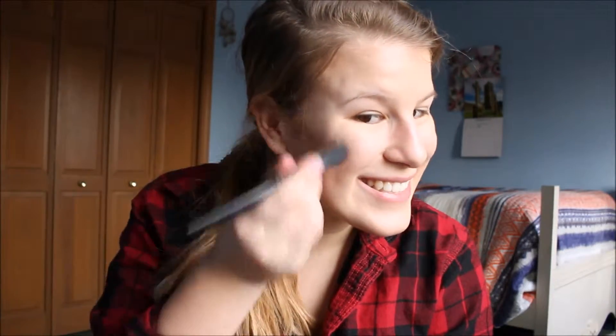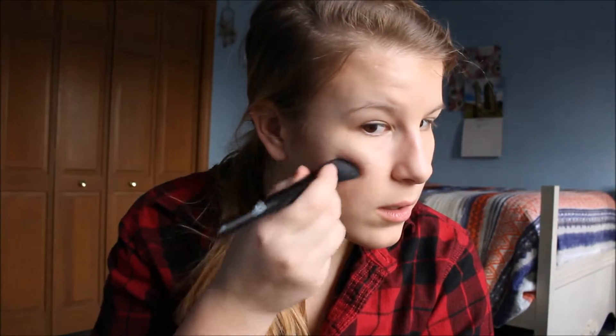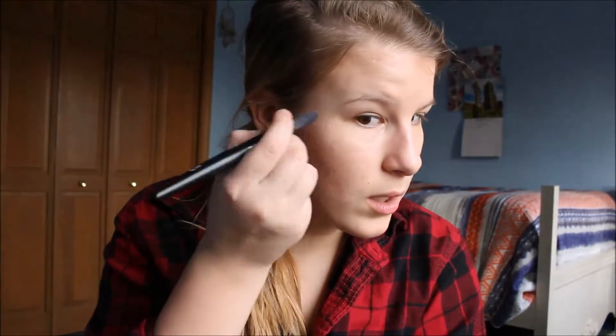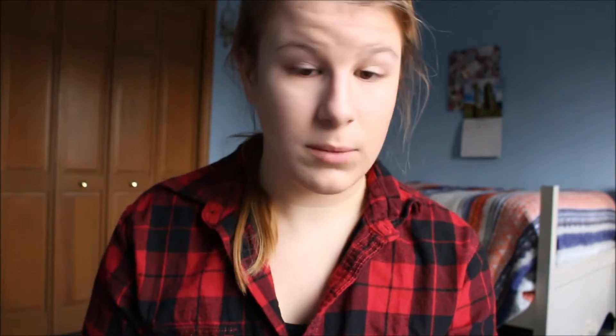I'm going to use the other blush — this one. I think it is very pigmented. I can't tell. And use this white as my highlighter. Where do you put highlighter? This doesn't even do anything. I look like one of those third graders. My finger's purple now. Oh my gosh, I'm looking so dumb.